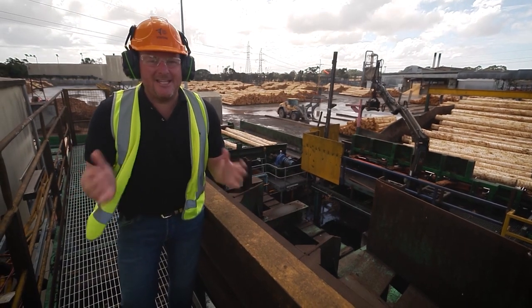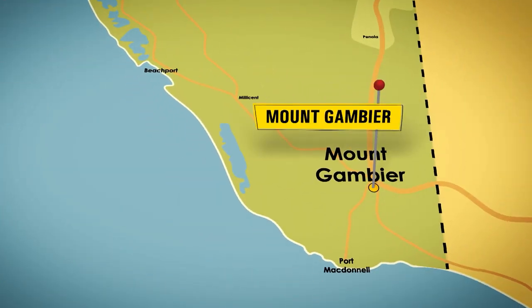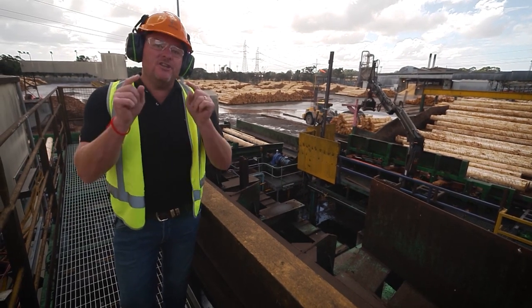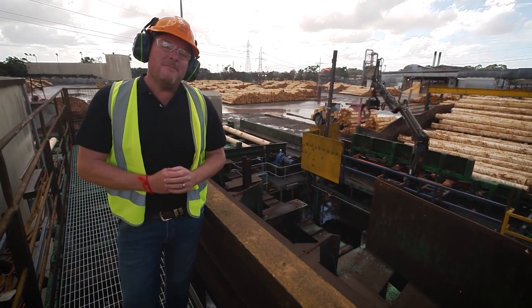I'm so excited to be here just outside of Mount Gambier at a sawmill. I love the forestry industry here in South Australia. Not only is it good for our economy, but there are loads of forests that you guys can visit for free. Heaps of them don't even cost a cent to go and visit. But first of all, I wanted to talk about the industry.